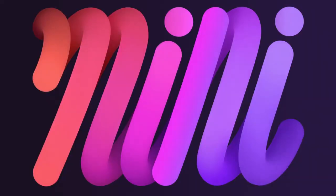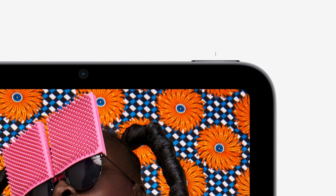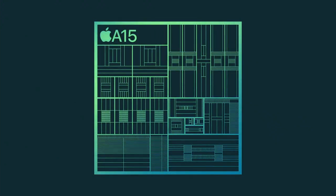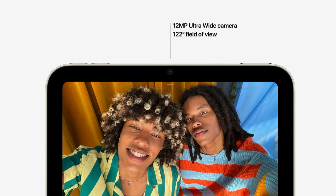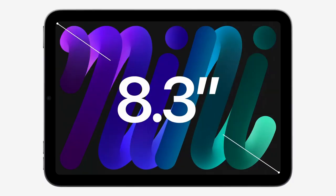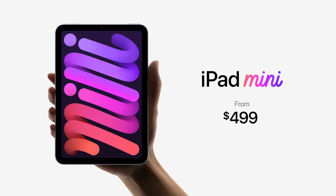Next up we have the iPad mini, which got a totally new refresh design. The iPad mini now features the same design as the iPad Air from last year, including the flat edge design, fingerprint sensor moved to the top, and a USB-C connector at the bottom. It comes with the all-new A15 Bionic chipset, a 12 megapixel ultrawide front camera with Center Stage, a 12 megapixel wide rear camera, and an 8.3 inch Liquid Retina edge-to-edge display. Pricing for the 64GB base model starts at $649.